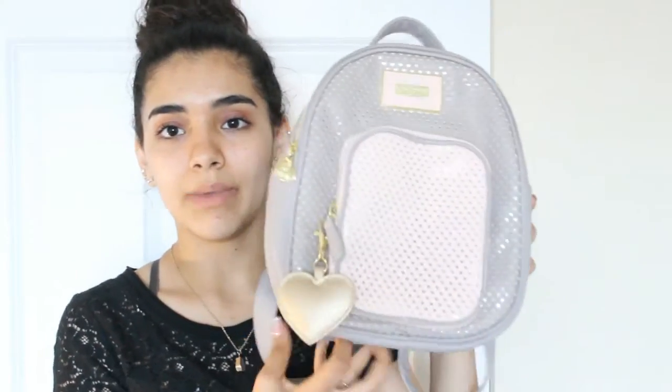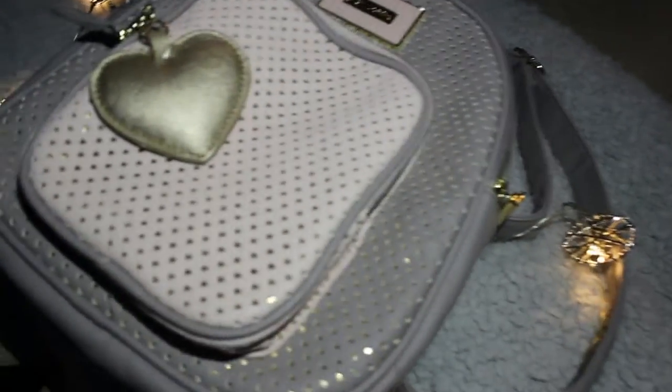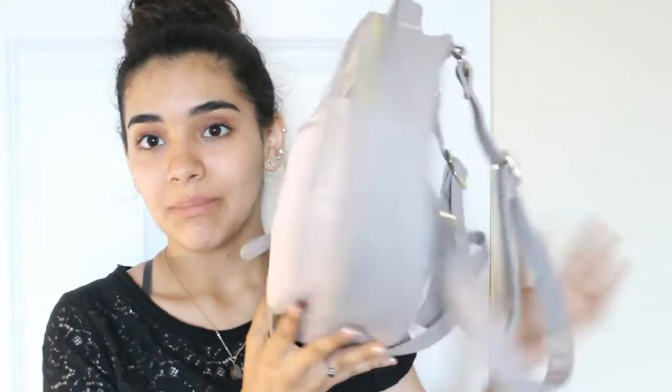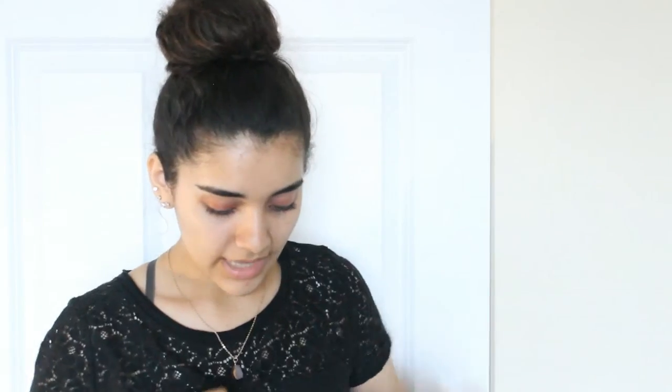Finally, if you guys are still here — bless your soul because this was so long. I got this brown purse. And then the last thing from this whole haul is this Betsey Johnson backpack. I really love it — I love pastel colors and it's pink and purple with little tiny hearts. The inside has a flower pattern and it's super cute. I just love it.